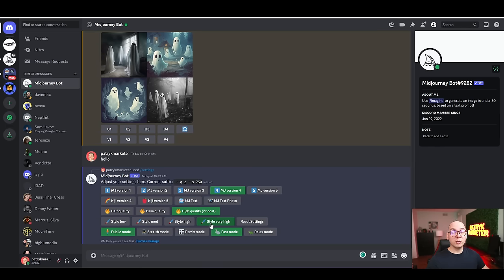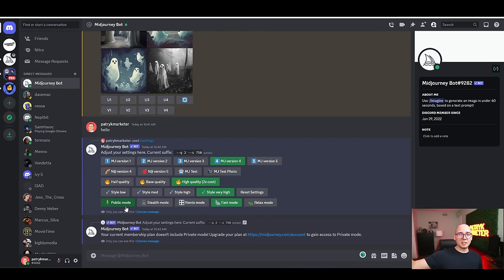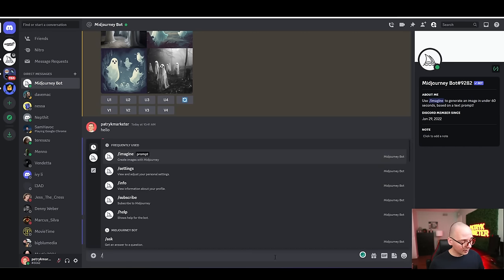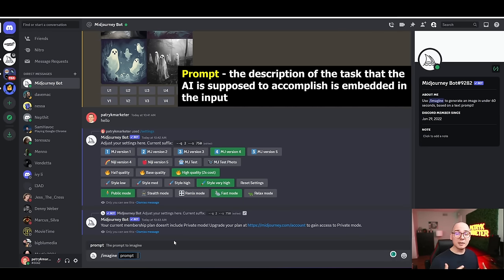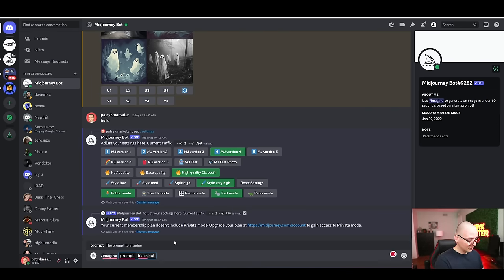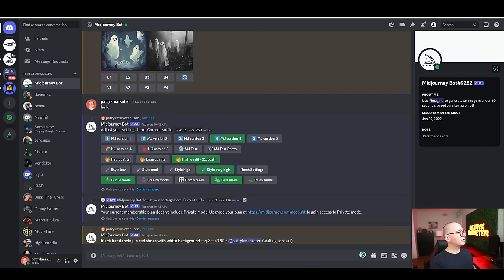If you have a premium subscription you can use stealth mode so nobody can see your designs on your profile, but that requires the most expensive plan. You also have remix mode, fast mode, and relax mode. With a subscription, use fast mode for quicker image generation. To actually create an image, type slash imagine — that's how you create images using a 'prompt,' which is the command you give to the AI.